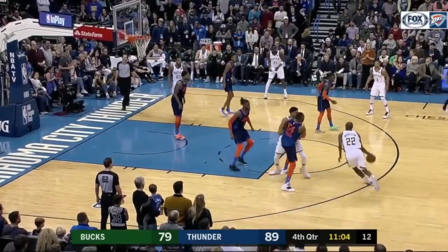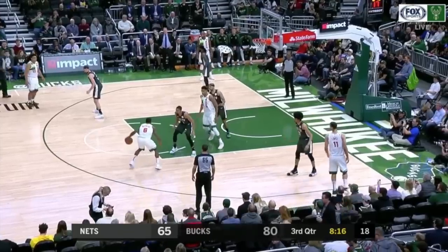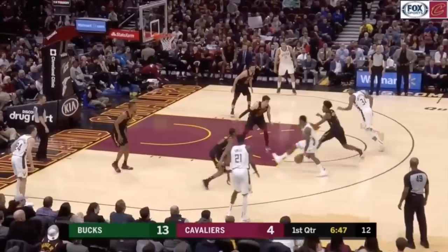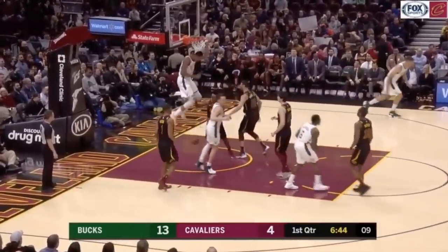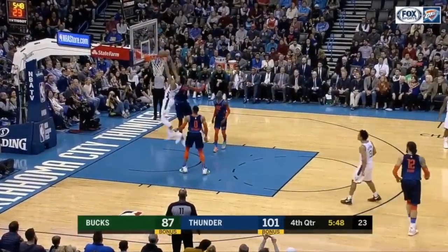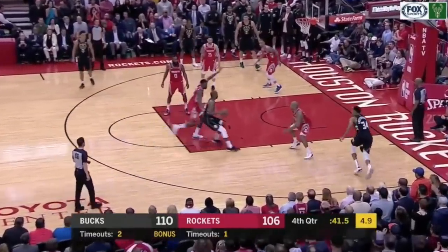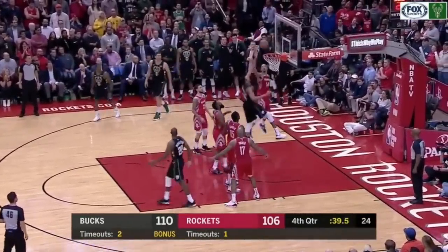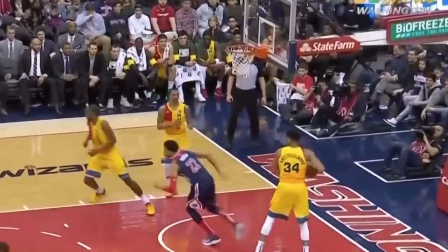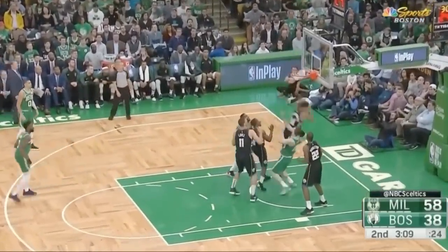He does bring off-ball value unrelated to shooting. He's a handful as a role man, and those arboreal limbs make him a dangerous lob threat. His offensive rebounding is additive too, turning teammates' misses into high-percentage putbacks, and teams who don't box him out do so at their own peril. He's even better on the defensive glass, where he'll sky over players who have better position, and he's posting some of the best defensive rebounding numbers in league history this year.